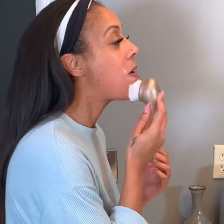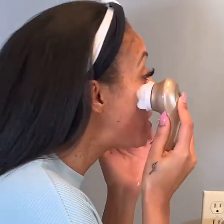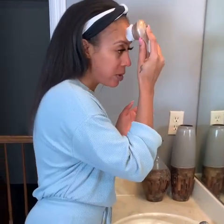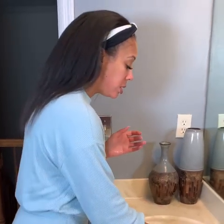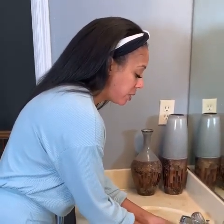I just get in there on any spots I know are dry and spend a little bit more time on those. I make sure I get around my eyes, on my cheeks — I always get dry spots right down here on the edge of my nose, because I get dry there too. I don't really touch my eyebrows too much; they're micro-bladed and I don't want to take off any of the coloring or pull out any of my eyebrows, because that would look really weird.